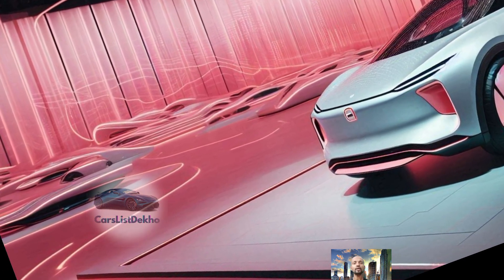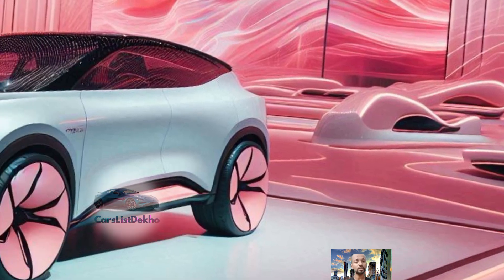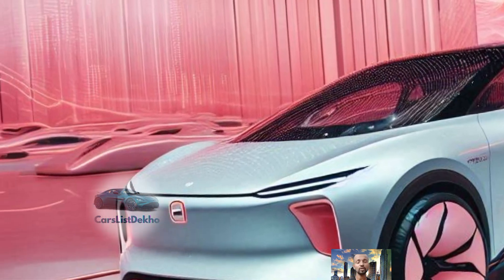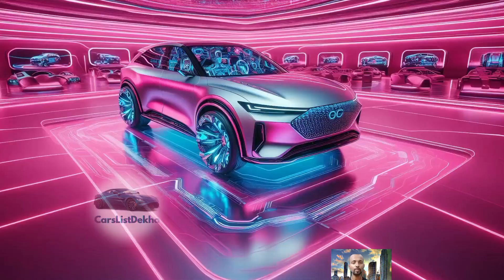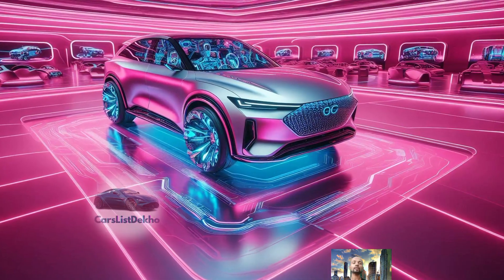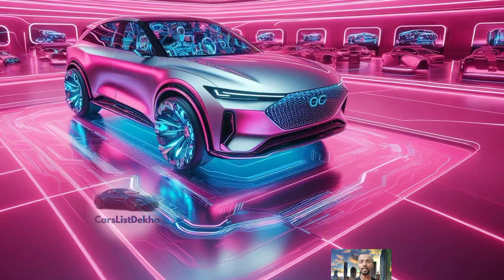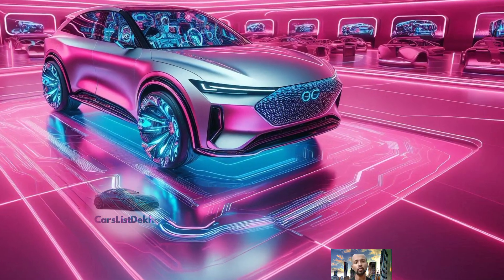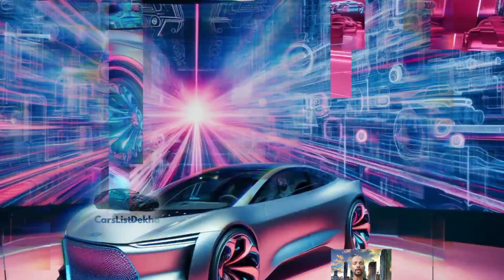This sedan is not just about power — it's also about efficiency. The GAC Empower 2025 is designed to be fuel efficient, giving you an impressive 18 kilometers per liter. Combined with a generous 47-liter fuel tank, you'll find yourself stopping less often at the gas station, which is a win for both your time and your wallet.